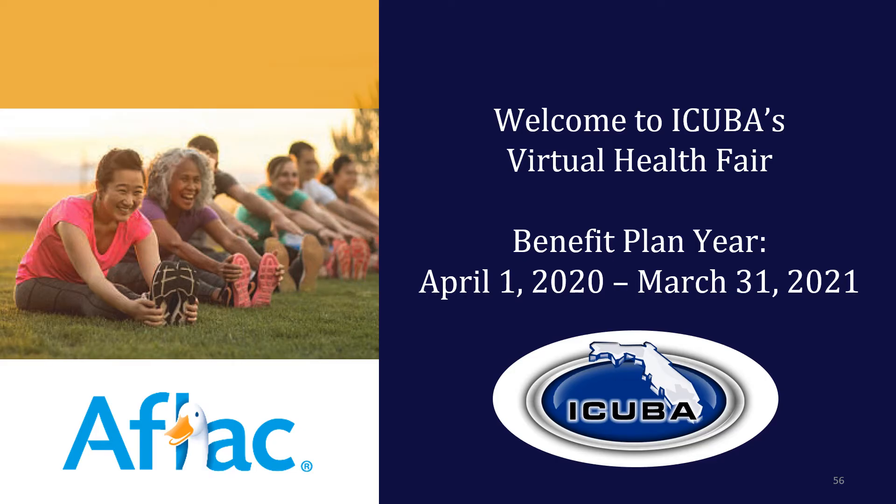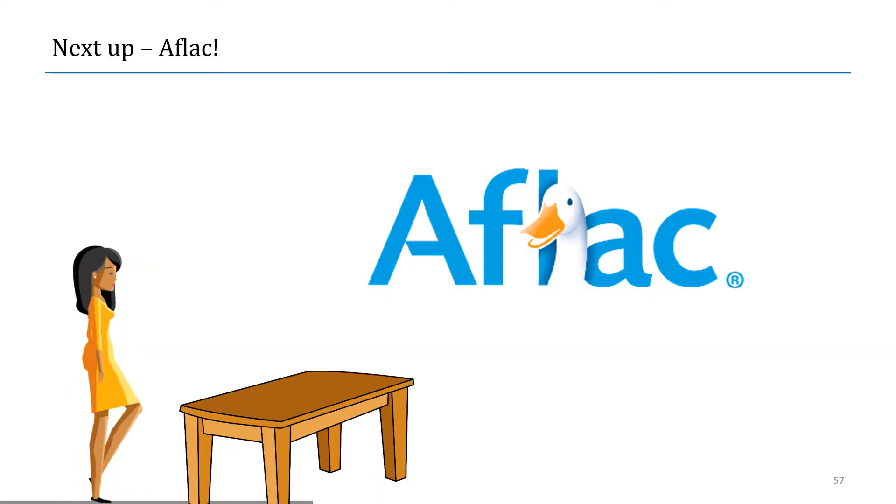Now we're going to go into AFLAC's portion of the virtual health fair. Let's see what they have to say.